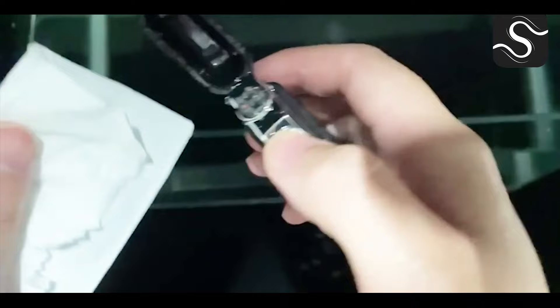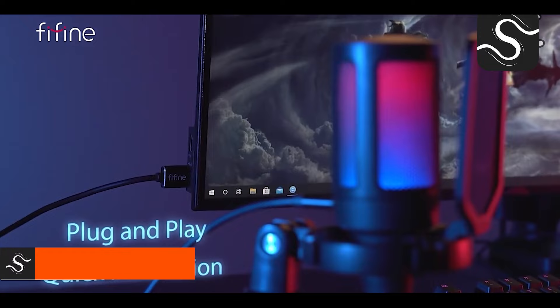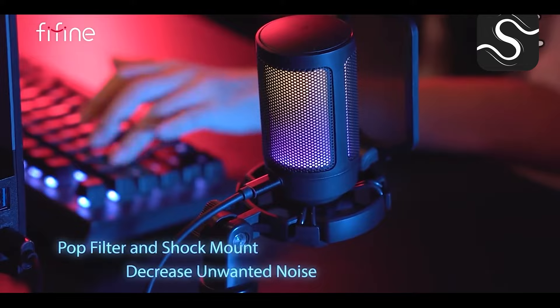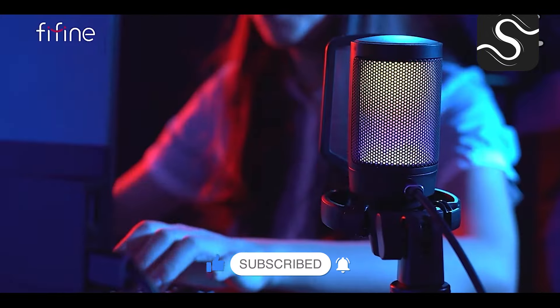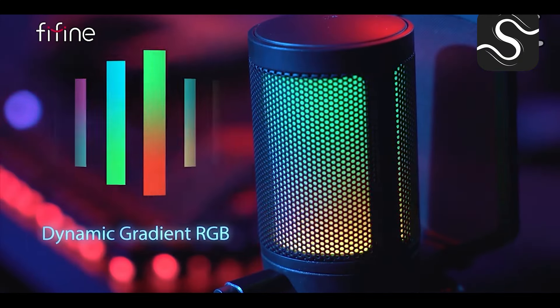The Fifine USB condenser gaming microphone is designed for PC, PS4, and PS5 users, offering studio-quality audio. It features a pop filter, shock mount, and gain control for clear sound for gaming, podcasts, and streaming. This professional-grade microphone combines functionality with simplicity, making it an essential tool for audio enthusiasts.